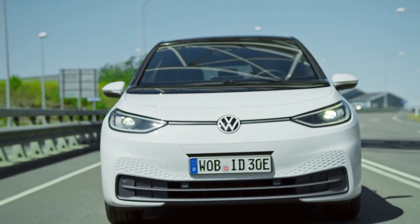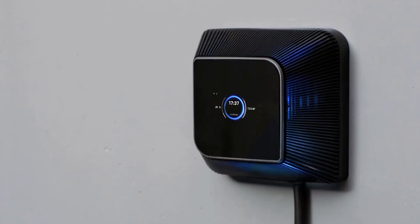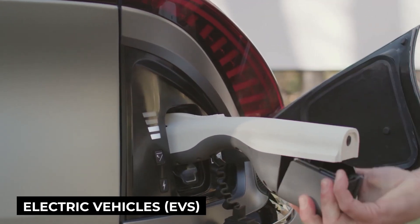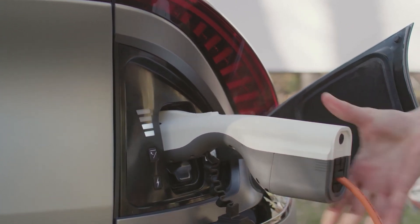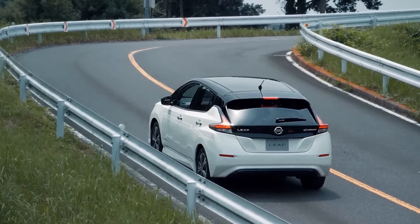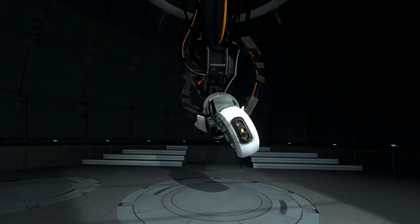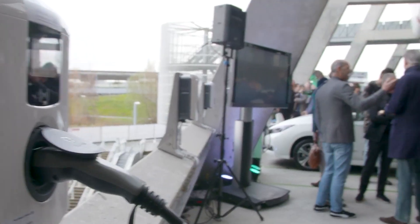It is an exciting development in the energy industry that has the potential to benefit both EV owners and the grid as a whole. Vehicle-to-grid technology is a promising innovation that allows electric vehicles to be a flexible power source for homes and the grid. Using bi-directional chargers, EV owners can charge their car batteries and sell back excess energy to the grid when prices are high. V2G technology can provide grid services such as peak shaving and frequency regulation, reducing reliance on expensive and polluting peaker plants.